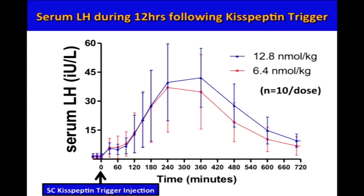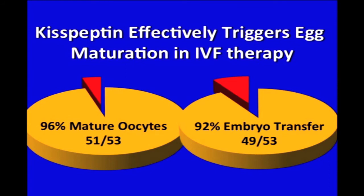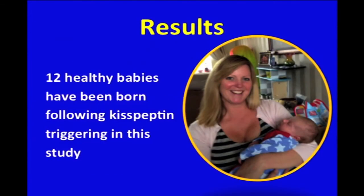Moving on to the results: here we have the serum LH following kisspeptin trigger injection at 6.4 and 12.8 nanomoles per kilogram. You can see that serum LH peaks at approximately five hours following injection to over 40 international units per litre. Importantly, we've shown in this study for the first time that kisspeptin effectively triggers egg maturation in IVF therapy. The primary outcome — development of mature eggs — was achieved in 96% of participants. 92% of participants had at least one embryo for transfer back to the uterus. Importantly, 12 healthy babies have been born following kisspeptin administration in this study, and the first baby born is shown in the slide.